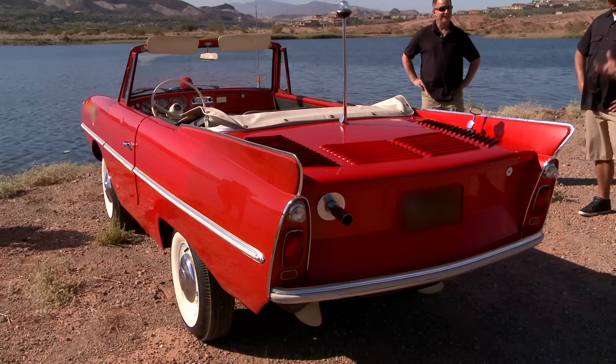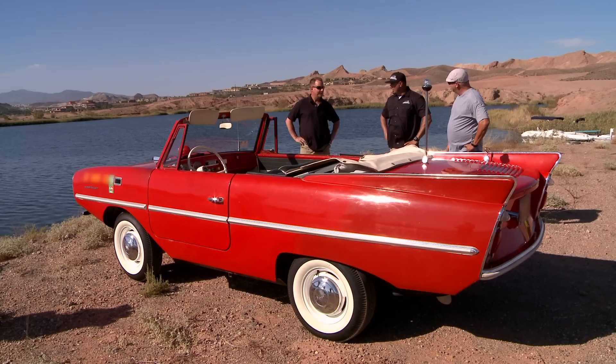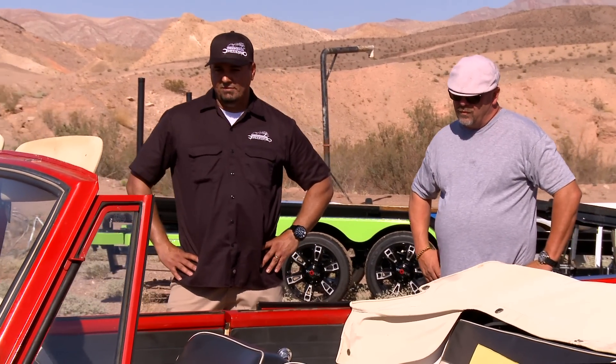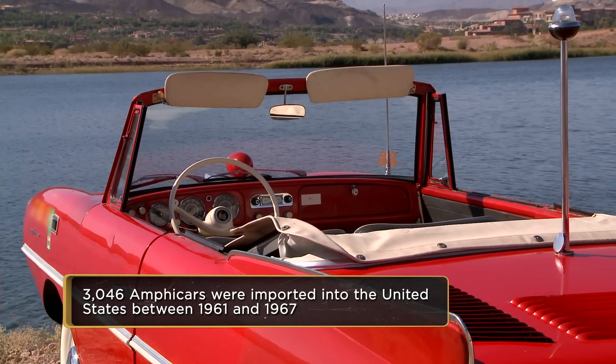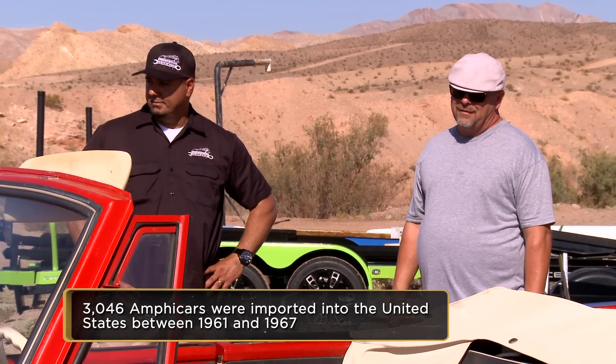There's something about it I absolutely love. These were actually advertised back in the day as the sports car that floats. They were made in Berlin, and a lot of the parts you see are German parts — the interesting thing is they went with an English motor. When they originally went to build these, they were going to build 25,000 of them. They ceased production after 3,800, just based on the fact that it couldn't support itself. Pretty labor-intensive, and the last thing you want is this thing hitting the streets and sinking.